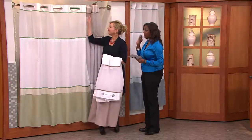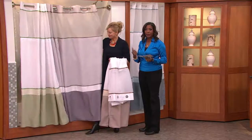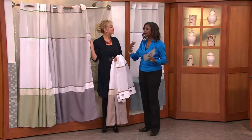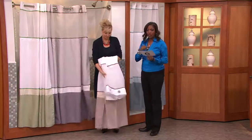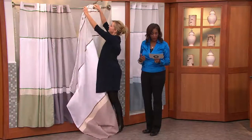We're going to give an elegant facelift to our bathrooms. The shower curtain is probably the biggest textile surface in your bathroom. A way to change it and make it look refreshed is the Hookless Windsor Color Block 3-in-1 Shower Curtain.